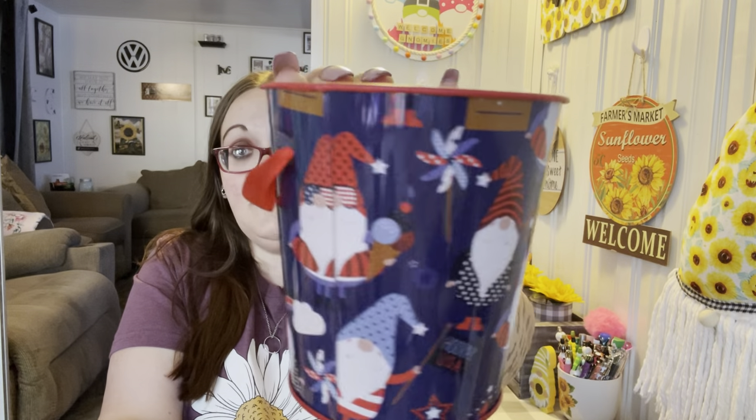I found this cute little bucket. I don't love the red satin ribbon handle — I might take that off and do my own thing — but I love that it has gnomes on it for Fourth of July. I figured I could use it for my pencils and pens. I might not put anything in for a handle since I'm using it as a pencil and pen bucket, or I could do twine or rope. But I love the cute little bucket.